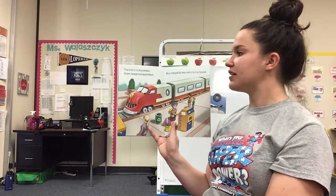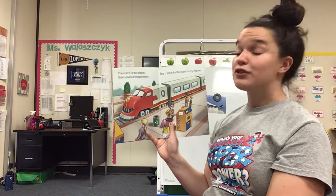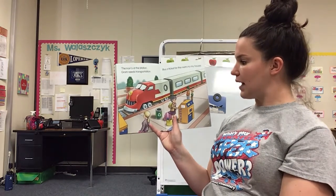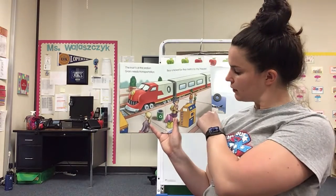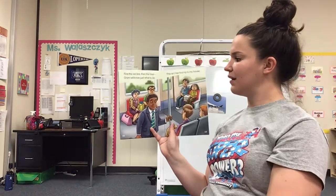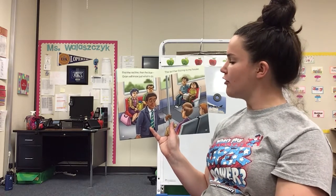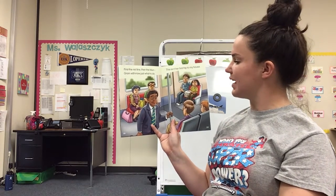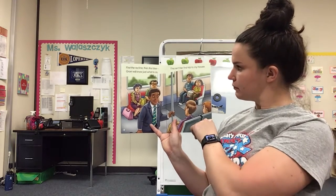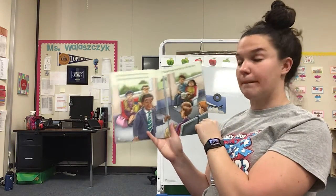The train's at the station. Graham needs transportation. Buy a ticket for the metro to my house. First the red line, then the blue. Graham will know just what to do. This isn't her first trip to my house. So now she's on the metro, which is a bus for the city.